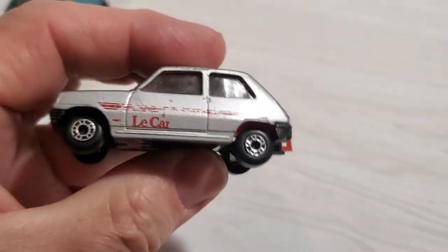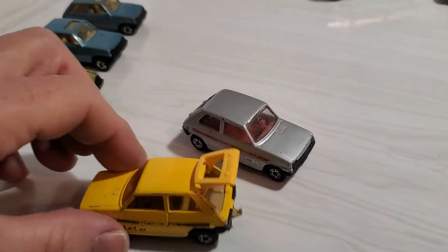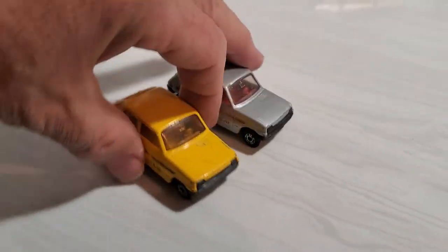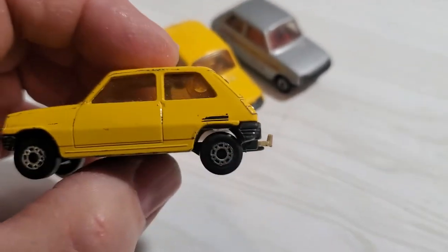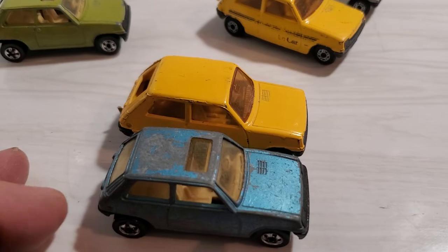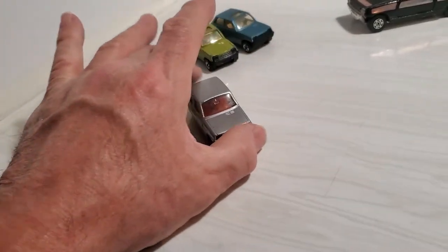I absolutely love this one because I love Matchbox, and it's known as the Renault 5. I got a silver one and then I have a yellow one — once again the hatch opens up, same casting but a yellow version made in England. I got three other models and one that has almost no tampos left on it. This would be another one I'd like to restore or customize. You've got Matchbox and Hot Wheels pretty close in size, so let's slide these ones over.